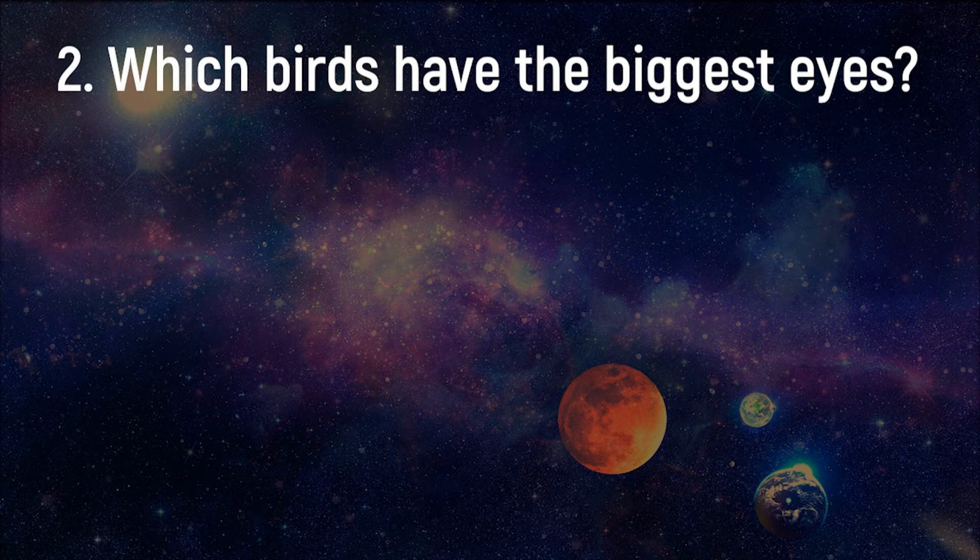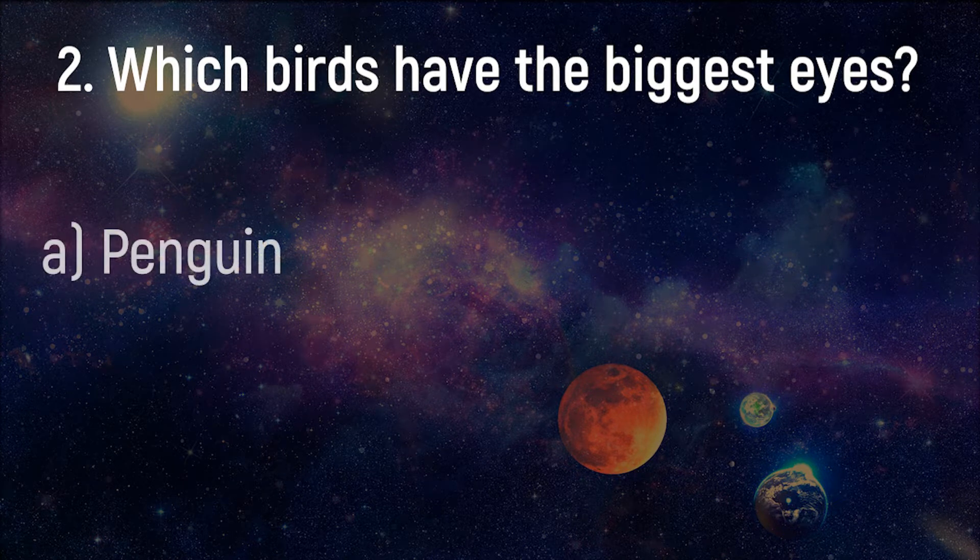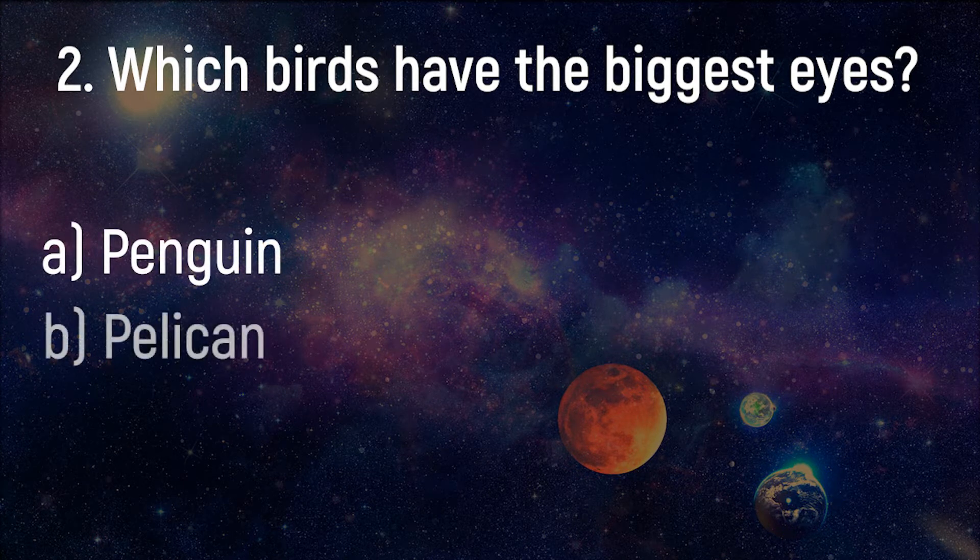Which birds have the biggest eyes? Penguin, Pelican, Owl, Ostrich.